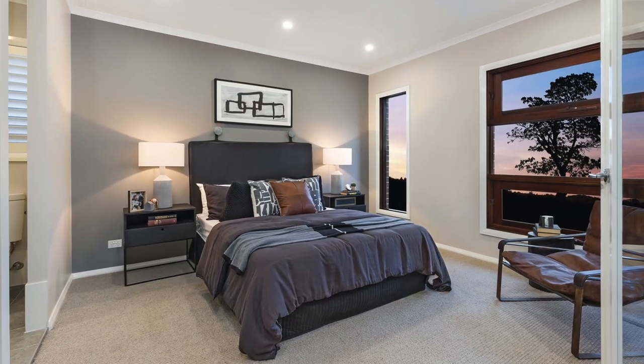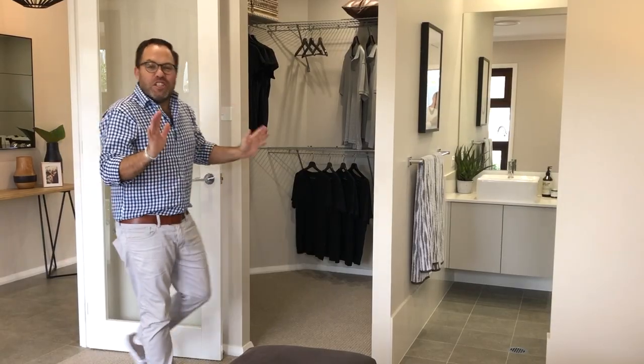The master bedroom, which is one of four bedrooms in this design, is located at the front of the home — well thought out because it's separated from the other bedrooms. There's a great-sized walk-in robe and an ensuite, so it ticks all of the boxes for mum and dad.